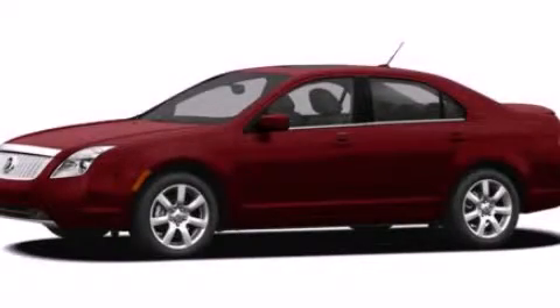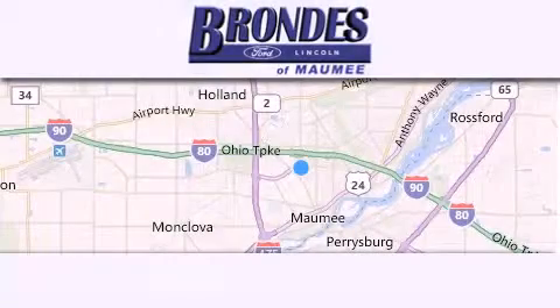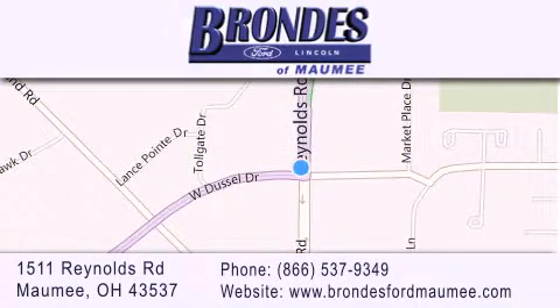Call now to find out how you can own this breathtaking vehicle. Brondi's Ford Maumee offers a wide selection of Ford and Lincoln vehicles and is an automotive leader in the area. Stop by our showroom located at 1511 Reynolds Road in Maumee and visit us online at BrondysFordMaumee.com.